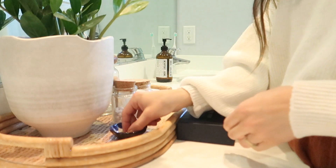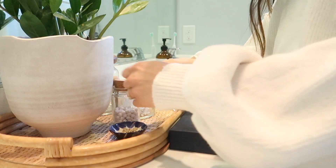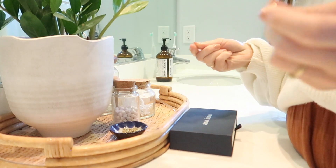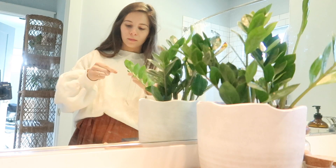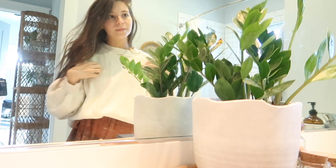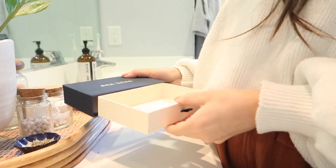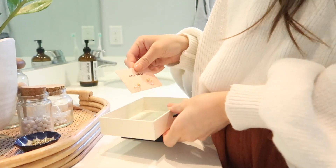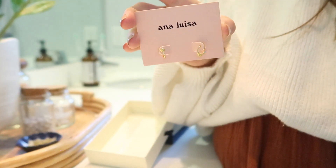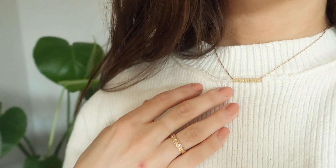I always put my jewelry on in the morning. And today I'm so excited to be working with Ana Luisa. They are a sustainable jewelry brand and it is literally my favorite style — just dainty and gold. They have things that everyone would love, and they use all recycled metals, which is so cool. I've been loving wearing their jewelry. I picked out a few pieces. My favorite thing is this necklace — it says 'mama' on it, which is so cute, and I just feel really special wearing it.